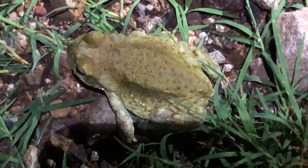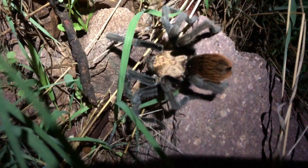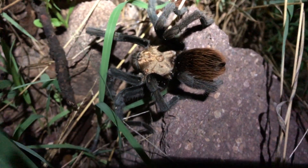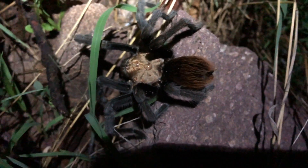That you don't see every toad — Sonoran desert toad. Look at that. Big male tarantula here — Aphonopelma probably.